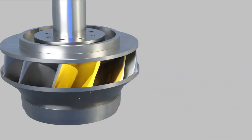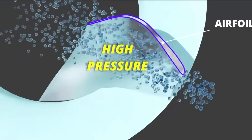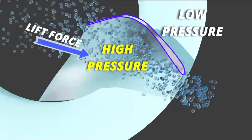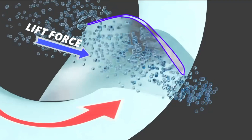The rotor, adorned with gracefully curved blades, awaits the embrace of the incoming water. These blades, intricately designed for optimal efficiency, act as the catalyst for the transformation of hydraulic energy into mechanical power. As water cascades over the blades, its energy is harnessed, inducing rotation within the turbine.